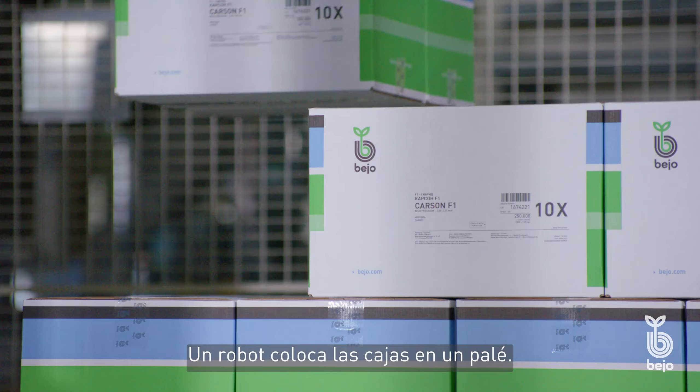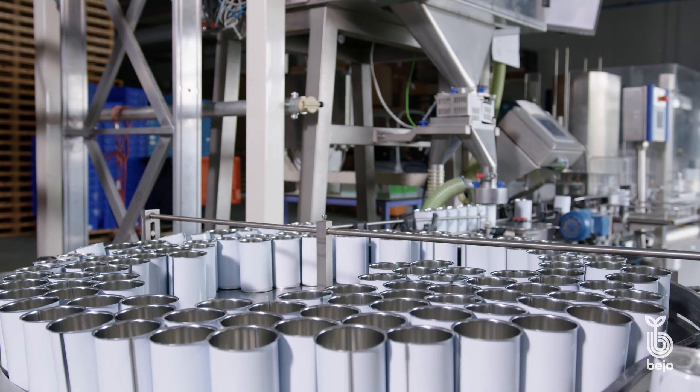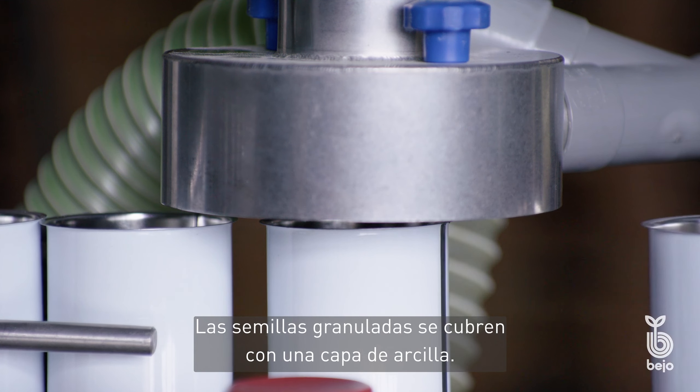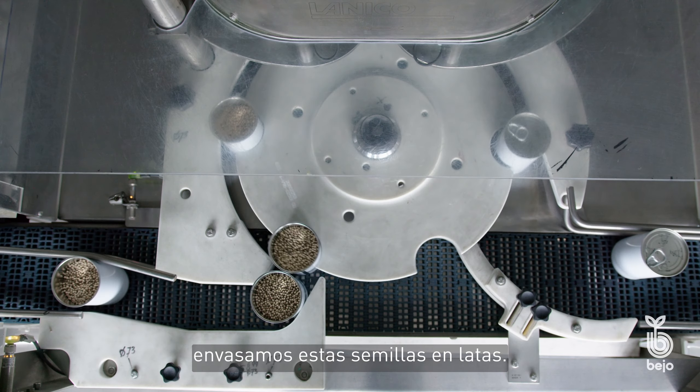A robot places the cartons on a pallet. Pelleted seed is covered with a layer of clay. To protect the pellet from damage, we pack these seeds in cans.